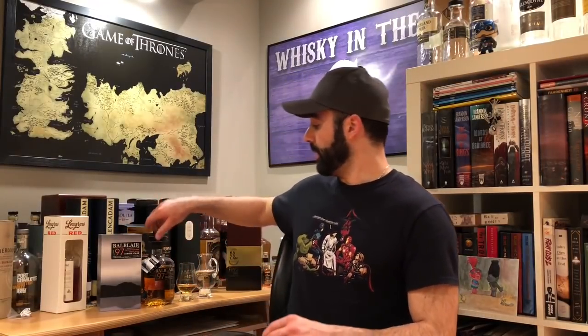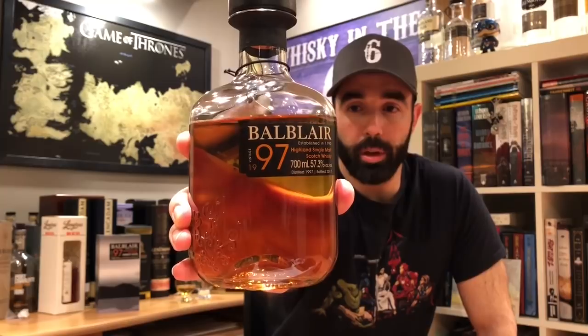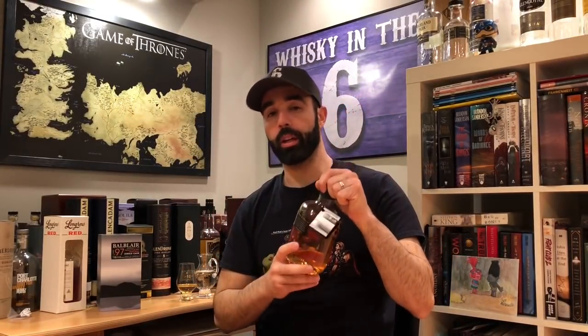What's up everybody, this is Whiskey in the 6, I'm Rob. Today I'm doing BaoBlaire 1997 — it's an ex-bourbon single cask. This one's from the SAQ, but before I get too much into this, I want to talk to you guys a little bit about Snuffs.